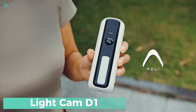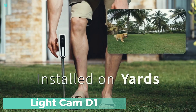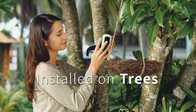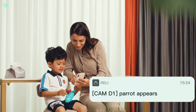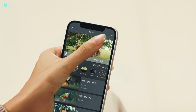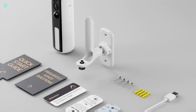The LightCam D1 from REI — a new addition to the electronic scene that's all about enhancing what's already there. This wireless camera is super versatile. It can be nestled into the ground, secured to a tree, or hung on a railing. It streams crisp, clear HD images directly to your smartphone, and it comes packed with extra features.